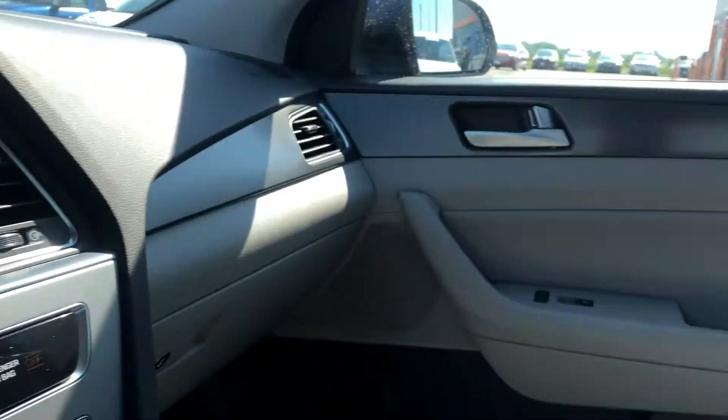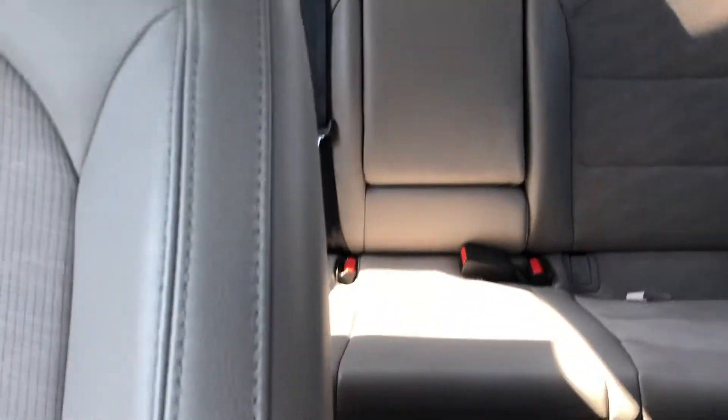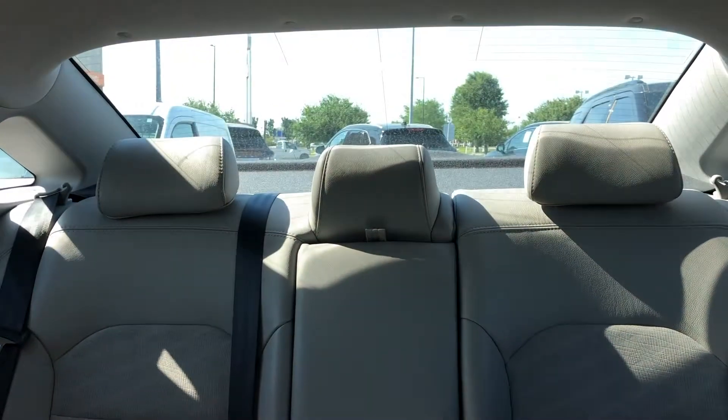Taking a look around the interior, it's really, really clean. These seats are super soft and comfortable. You also have a great-sized trunk. If you'd like to come in and check out this 2015 Hyundai Sonata Sport, all you have to do is call the number below to set up a time to come in and take it for a test drive, or click the link in the video description to visit our website for all the information about this car. Thanks so much for watching — have a great day.